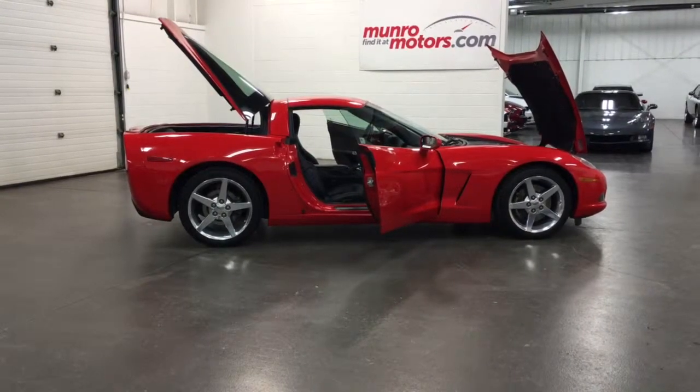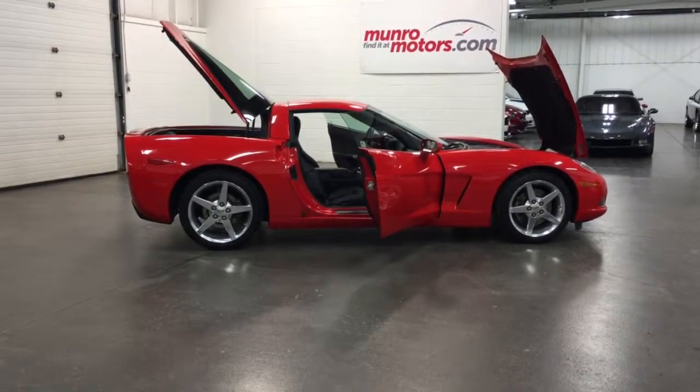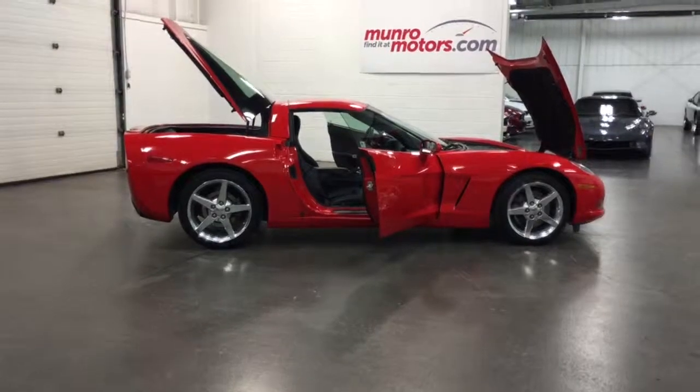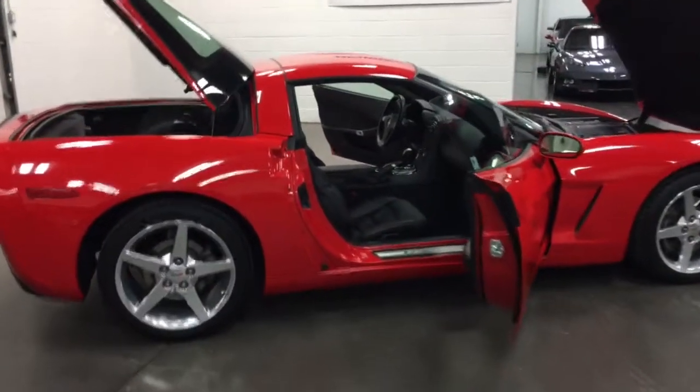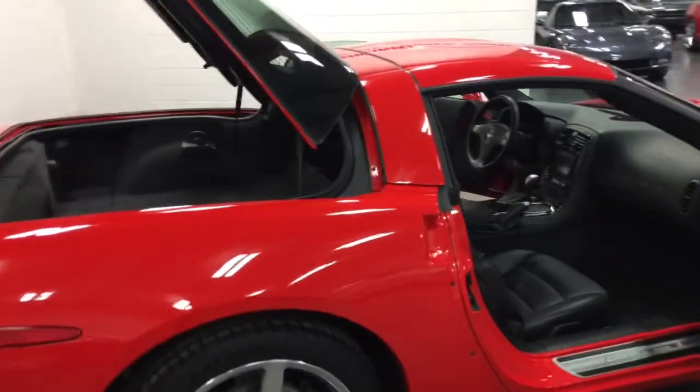Welcome to MonroeMotors.com. Here we have a 2011 Chevrolet Corvette — beautiful torch red. I think it was Bob Lutz who said a Corvette in any other color than red is a mistake. Make no mistake, this one is red — torch red, as it's called.